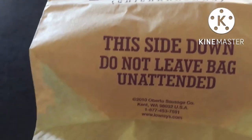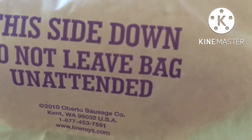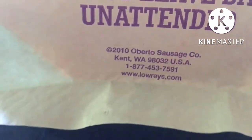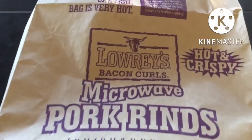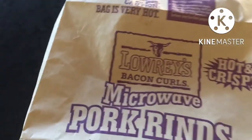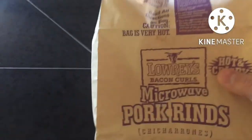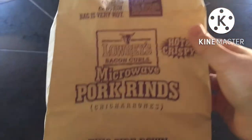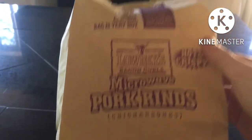We have it out. I can hear it slightly popping. This is also made by Oberto, which makes those sausages I think, so I'm not sure if it's Lowry's Bacon Curls or Oberto — now I'm really confused. This looks good. Now it's starting to smell like pork rinds, not so much popcorn, more pork rinds. Hot and spicy microwavable pork rinds. Here we go.